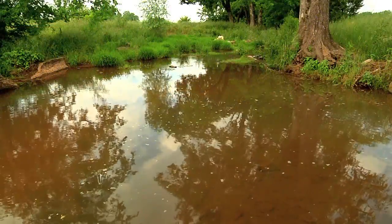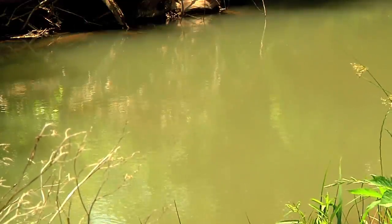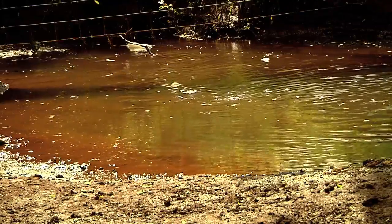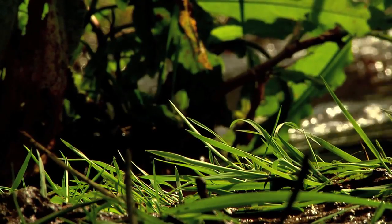Oostenala Creek winds its way through McMinn County, a few inches deep in spots and several feet in others. But the creek was not always the cleanest waterway around, full of sediment, pathogens and other pollutants. Sometimes it would be dirtied by cattle trampling in it, or mud from soil erosion.